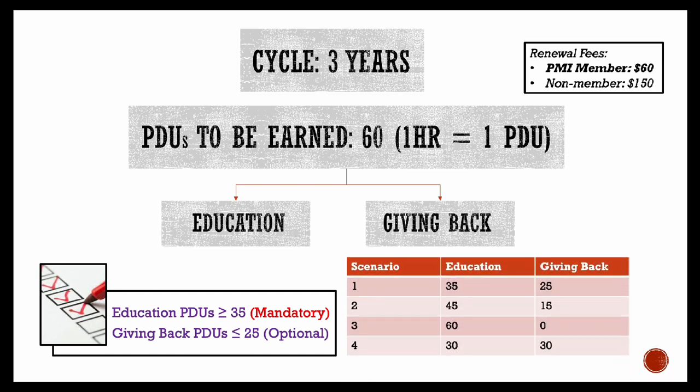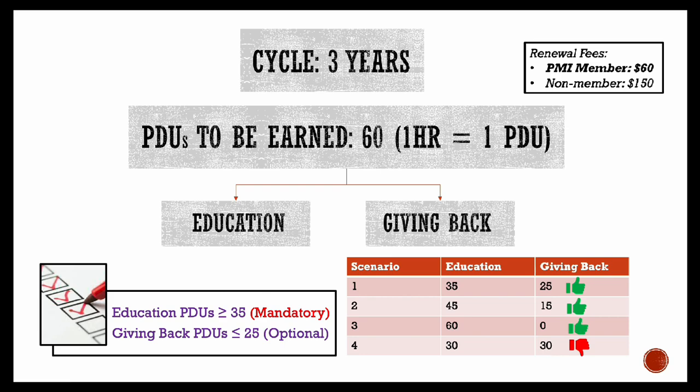Let's do a small exercise. If you see this table, I have mentioned scenarios one to four, which talk about four different scenarios for PMP renewal. Scenarios one to three are all okay to renew your PMP certification because they match the criteria of greater than 35 education PDUs and less than 25 giving back PDUs. But in scenario four, the number of education PDUs is only 30 — even with a higher giving back count, it will not meet the renewal criteria.